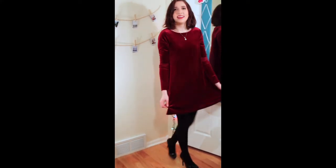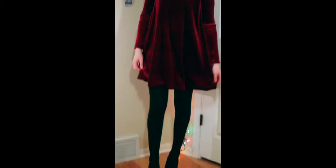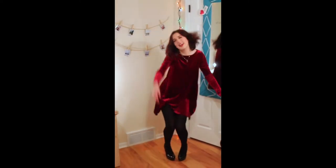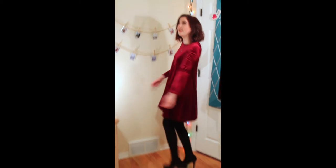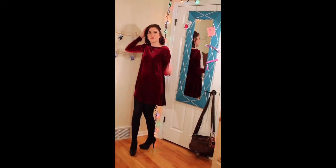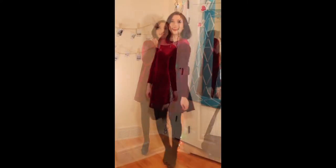Let's get started. In this outfit I'm wearing a red dress from Boohoo, some black stockings, and then a black pair of high heels from Lauren Conrad at Kohl's. You can dress it up with either necklaces, jewelry, or whatever you decide you want to wear with it.